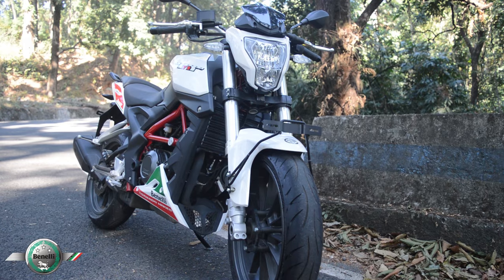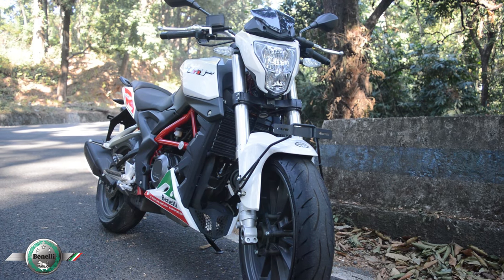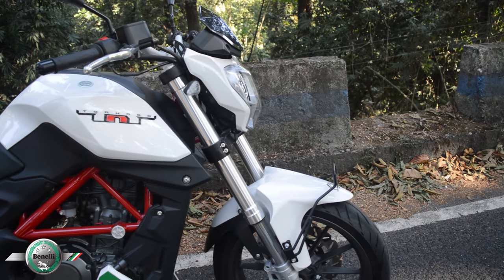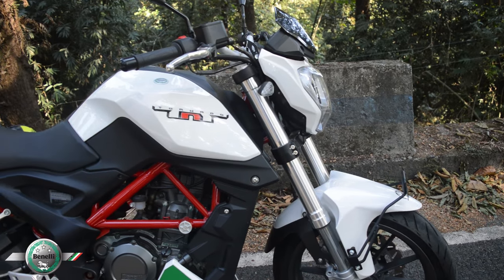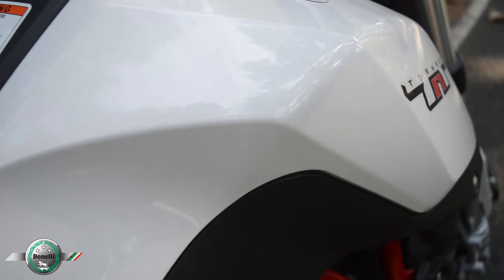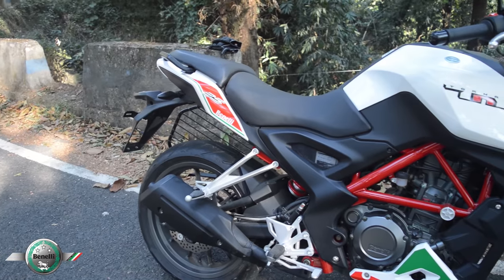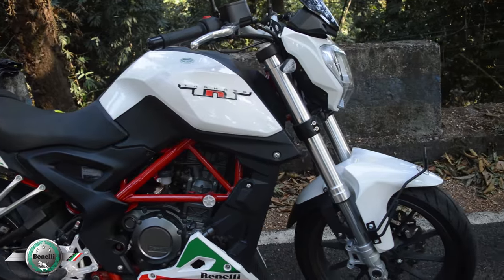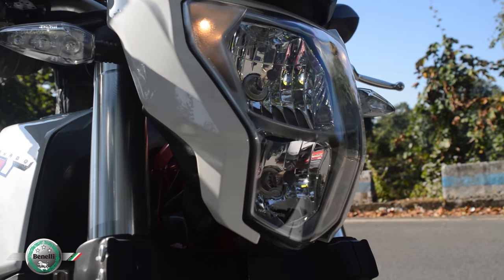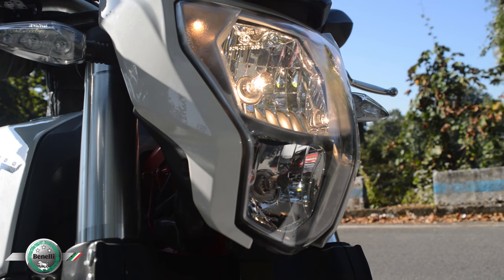This is the entry level Bendali with a single cylinder 250cc motor. The Bendali TNT25 has a muscular street fighter look. The bike looks huge with sharp edges on the tank and a lean muscular body. The trellis frame also adds great balance to the visual appeal of the bike. The headlight looks smart and similar to its elder brother, the Bendali TNT300.